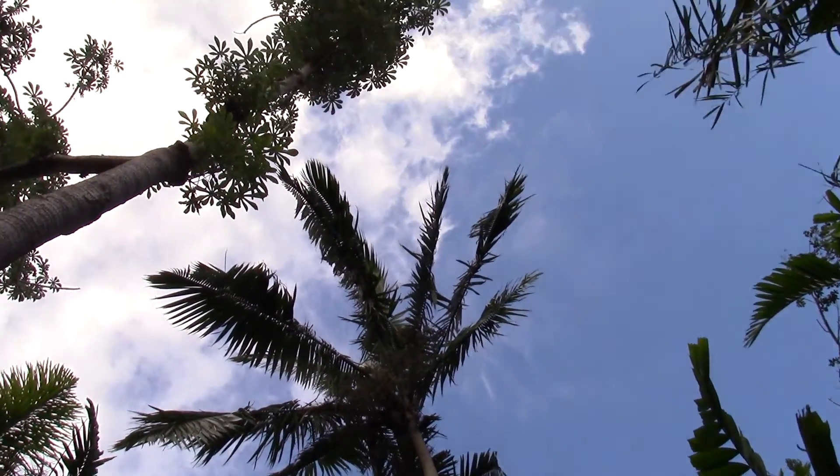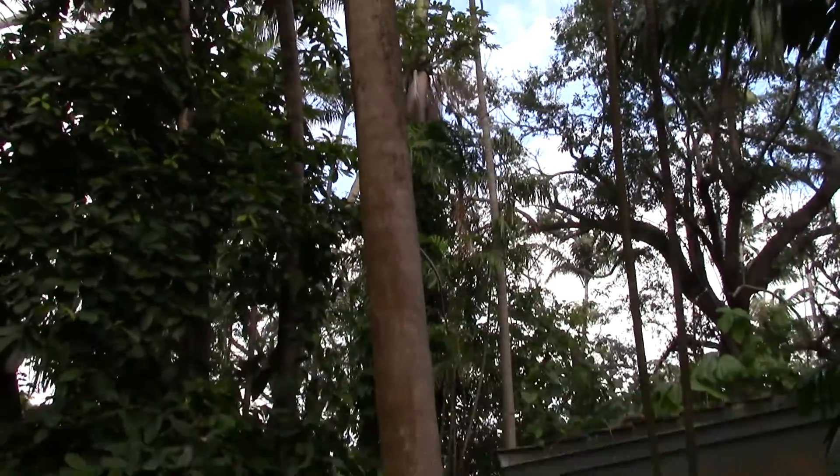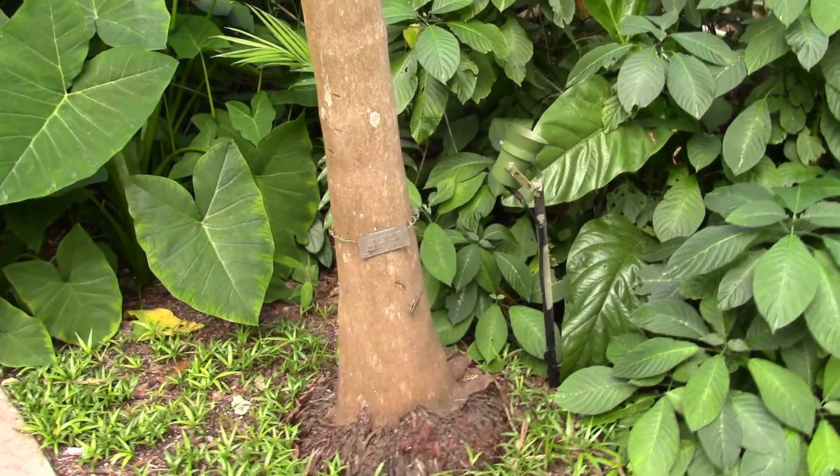Let me go down the trunk here so you can get an appreciation for how big this is. That's six feet right there. This is from the Philippines.